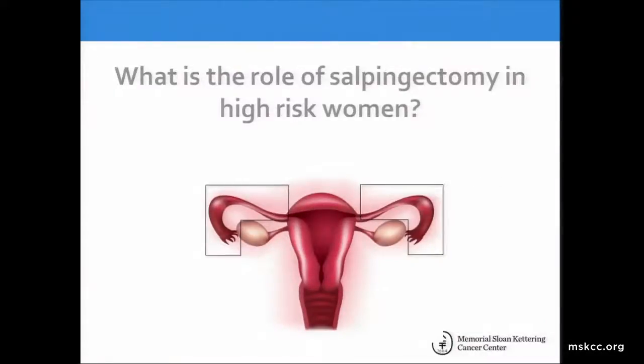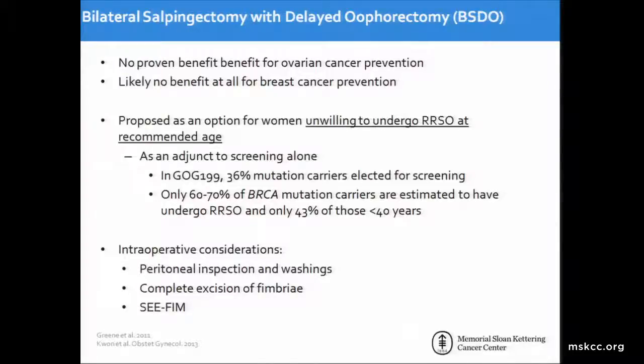What is the role at this time of salpingectomy in high-risk women? Bilateral salpingectomy with delayed oophorectomy has been proposed as an option for women unwilling to undergo risk-reducing salpingo-oophorectomy at the recommended age. There is no benefit for ovarian cancer prevention and likely no benefit for breast cancer prevention. We recommend this be utilized as an adjunct to screening alone in women who refuse the recommended risk-reducing salpingo-oophorectomy. A significant percentage of women with BRCA mutations do defer or decline RRSO altogether. If bilateral salpingectomy with delayed oophorectomy is being performed, the peritoneal cavity needs to be thoroughly inspected, pelvic washings should be obtained, the fimbriae of the tube should be completely excised, and the CFIM protocol should be utilized.